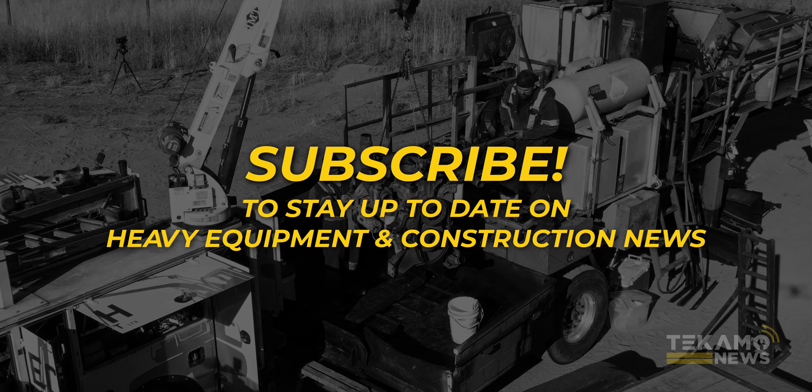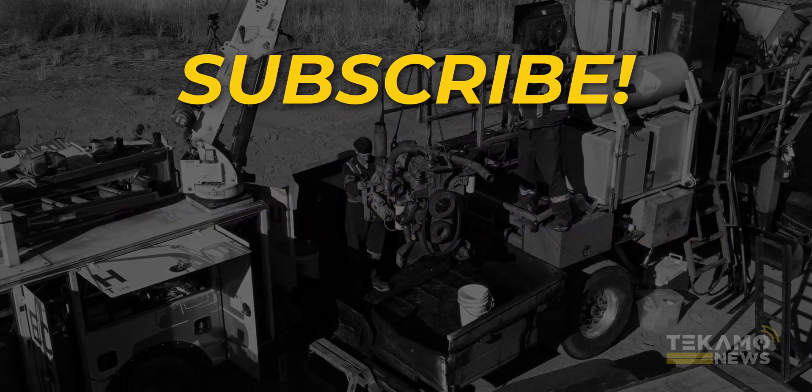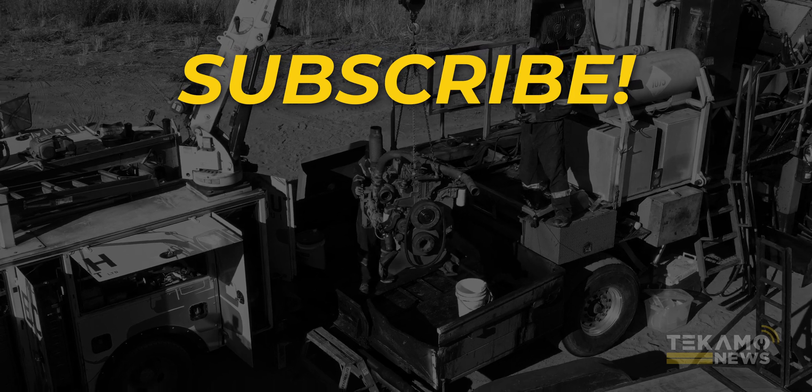To stay up to date with industry news, please subscribe to Tecamo News. If you have any questions, email me at joshd@tecamohd.com.